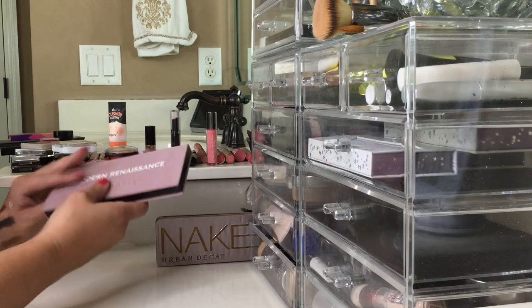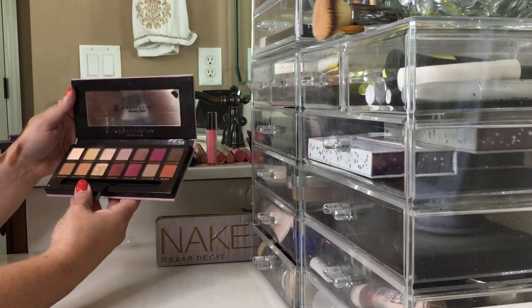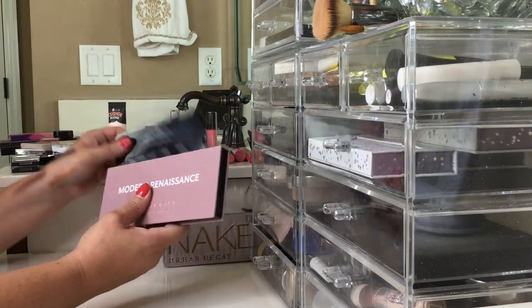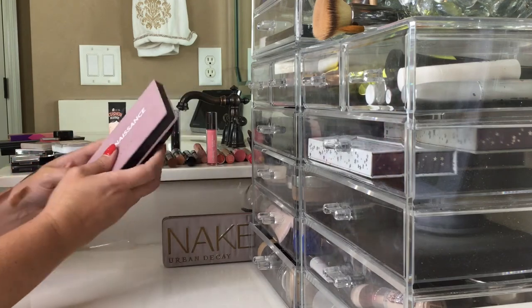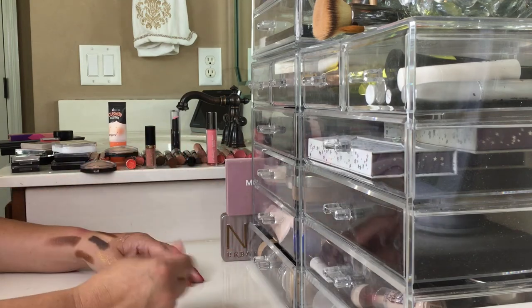These are some palettes I have to the side and I definitely use my Modern Renaissance almost every day. This is my go-to palette along with my Buxom palette — these are just my absolute favorites, which is why they sit outside my drawer because I use them so frequently.